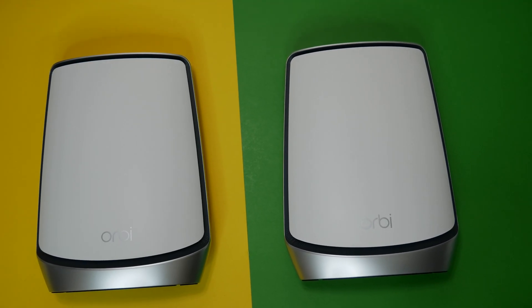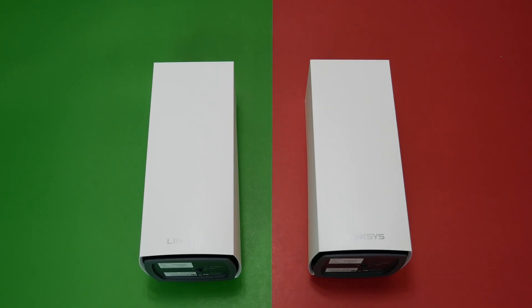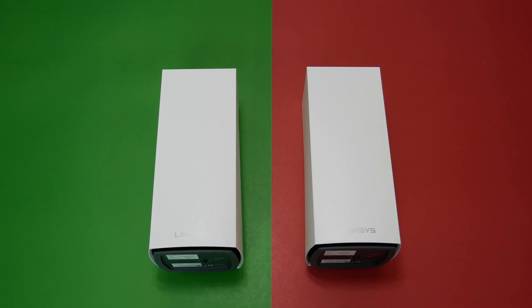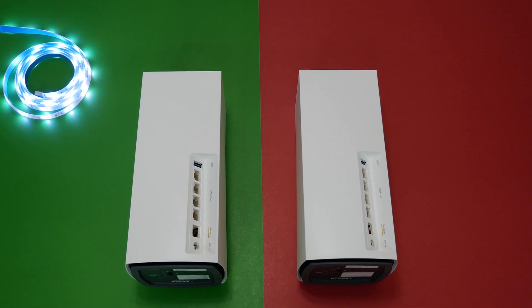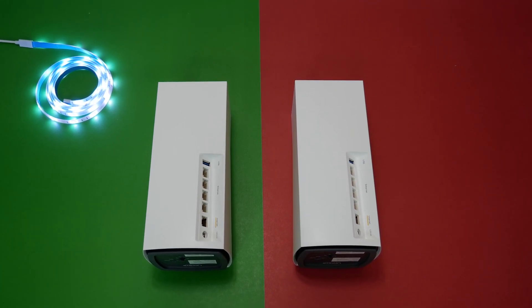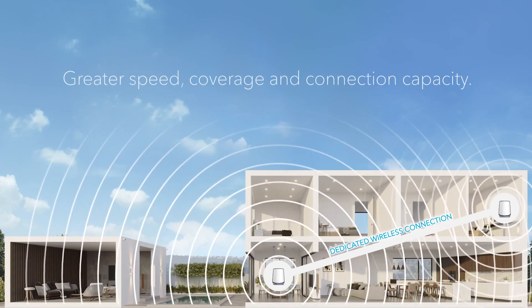As we know from our previous reviews, both Orbi and Linksys claim to cover a 5,000 square foot house without any issue. Today we are going to test the extreme distance coverage between these two mesh systems and see how they compare. We have placed both Orbi and Linksys mesh systems at the same spot in the house — main routers are in the basement, and satellites are on the main floor.